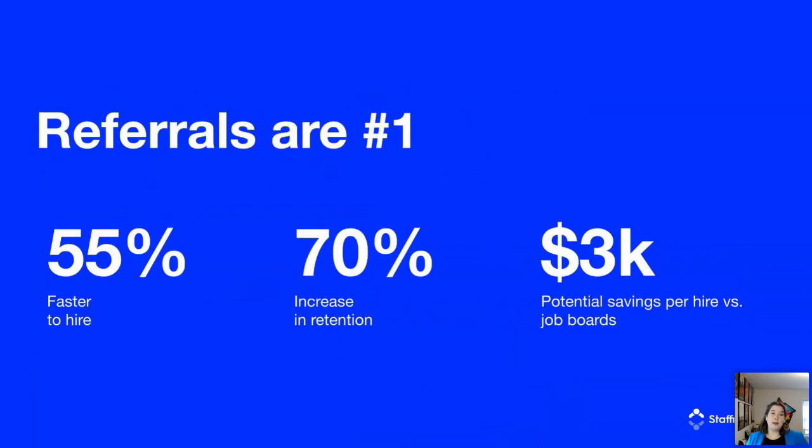Referral leads are also up to 55% faster to hire than leads from job boards and career sites. Referral hires stay in a position as much as 70% longer than non-referral hires, and referrals can save companies about $3,000 or more per hire. We heard from a Staffing Referrals customer recently that 90% of the referral candidates they placed last year stayed past their assignment.